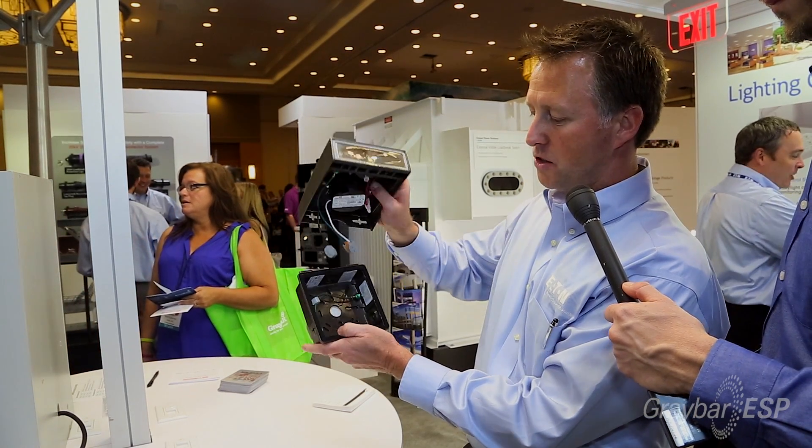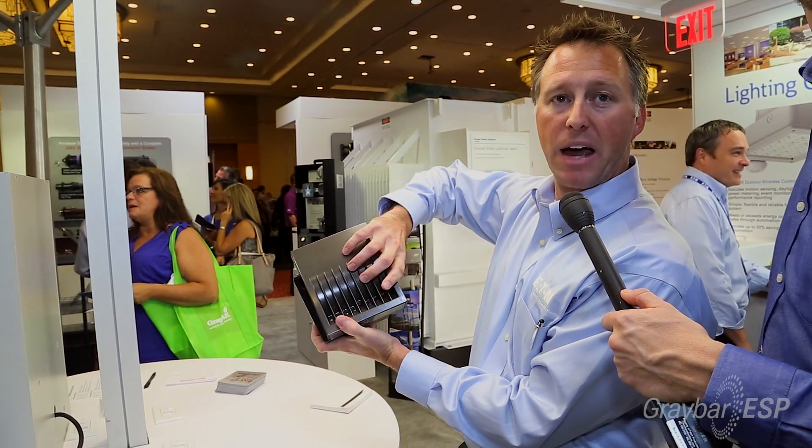You pop it off the hinge, and then you'll be able to mount that right back to the back box, utilizing that single captive screw and installing that fixture.